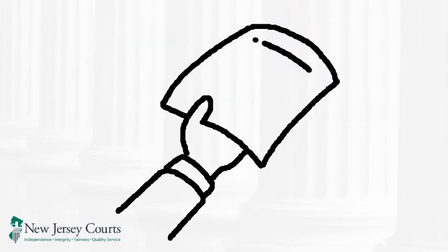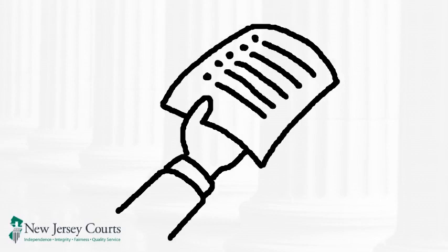In this video, we will let you know how to find and file court forms and paperwork, and who to contact for answers to your questions.